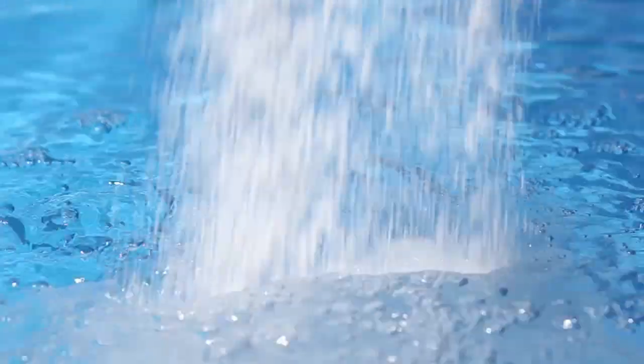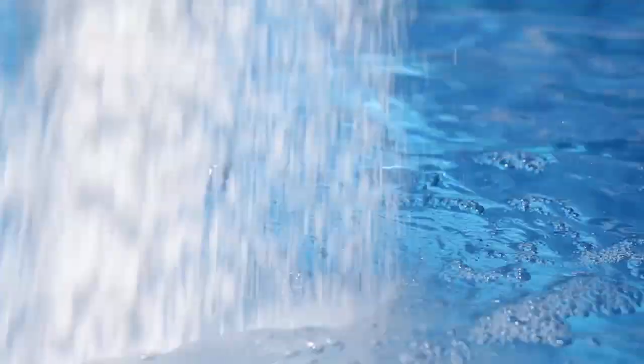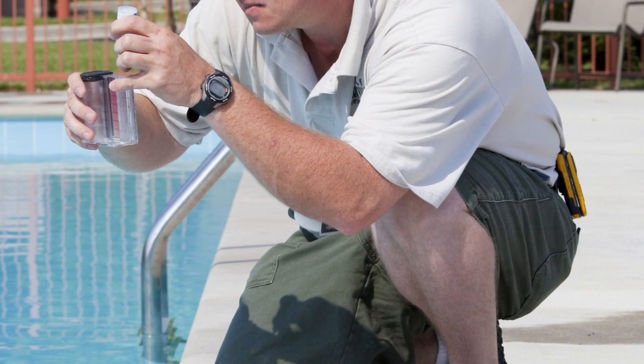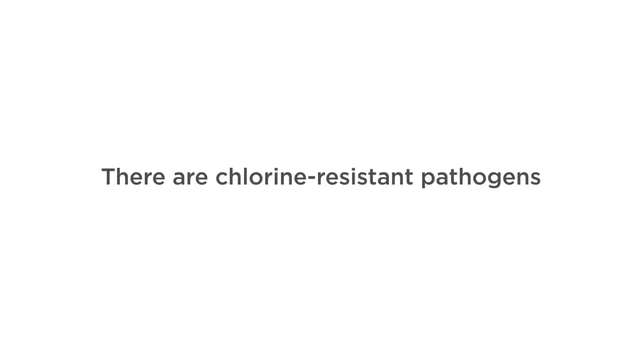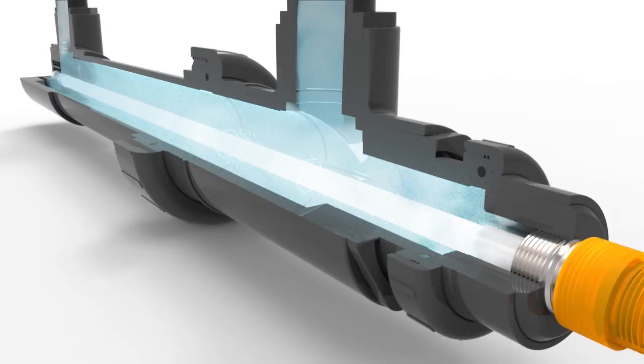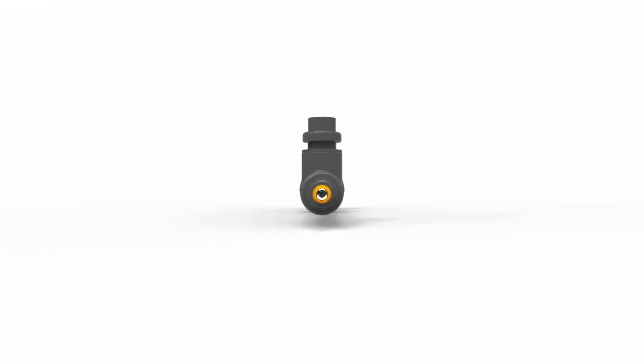To treat cloudy water that may contain swimmer's itch, shock the pool. Retest the water after the shock has had time to settle to ensure it's safe for swimmers. There are pathogens that have developed a resistance to chlorine. To combat this problem, look into sanitizing your water with an ultraviolet disinfection system.